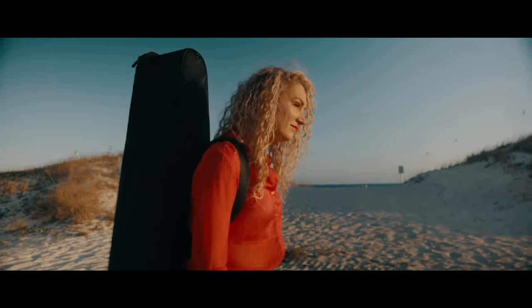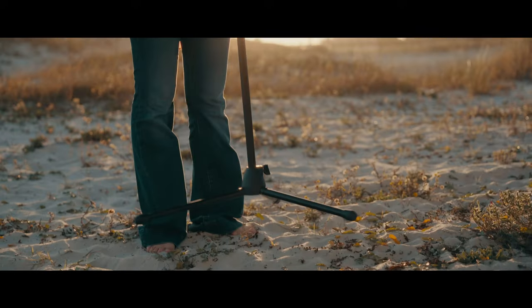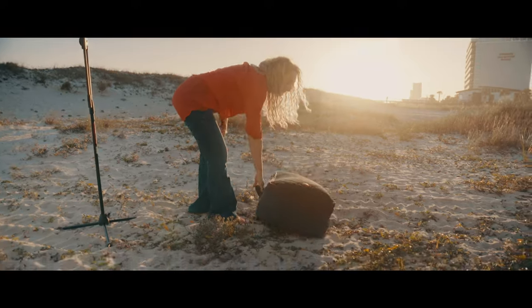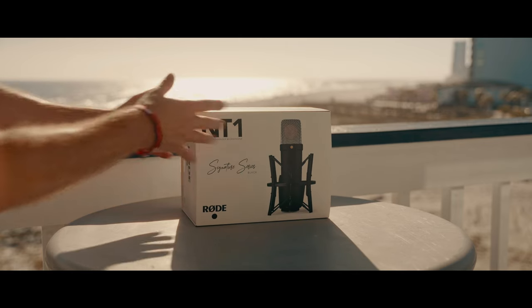The original Rode NT1 was introduced in 1991. It was known for its high quality sound capture and low self noise, and it quickly gained a reputation for its transparency and versatility. Fast forward to today and the legend continues.